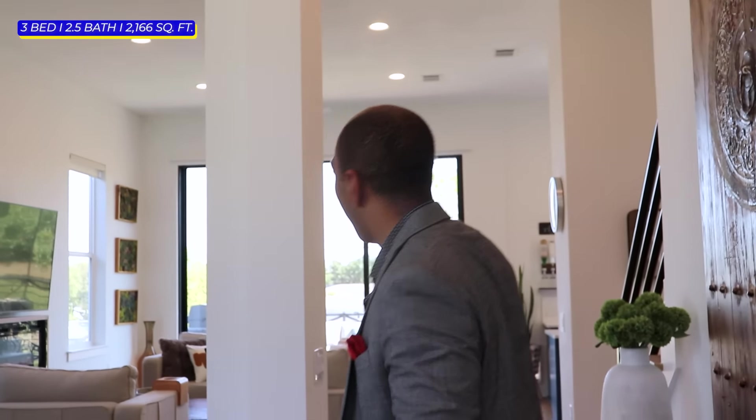This home has it all. It features three bedrooms, 2.5 bathrooms, 2,166 square feet of living area, and tons of upgrades. If you're new to my channel, I post the best homes every single day here in Austin, Texas, including all 50 states and 24 countries. Currently one of the top teams in the country as well as agents.